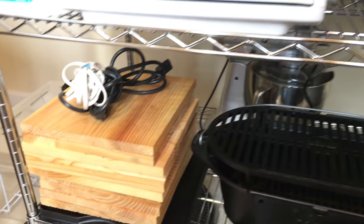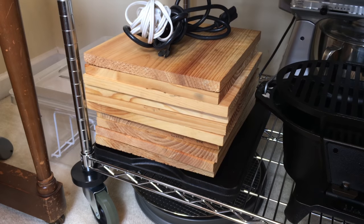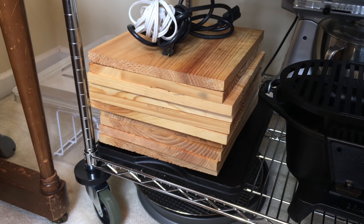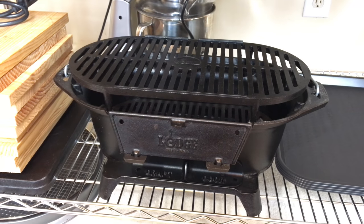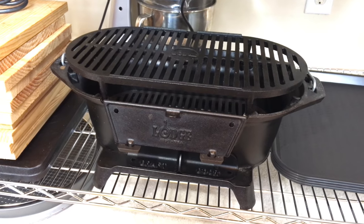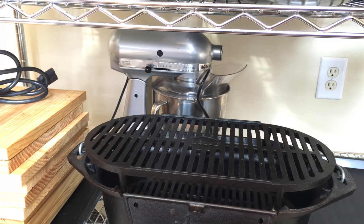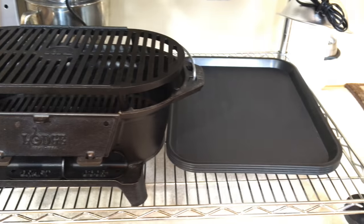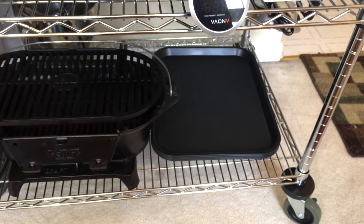On the third shelf are some pine trivets that I made. I use these a lot when we serve food in hot cast iron skillets — I just use these to sit the skillets on. There is my Lodge Sportsman Grill, given to me by Lodge Manufacturing. In the back is our KitchenAid mixer, and those are just some trays that we serve dinner on sometimes when we eat in the living room.